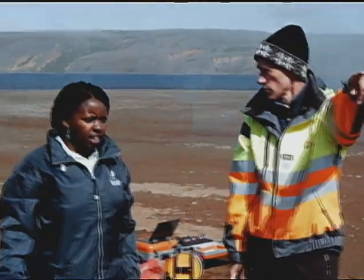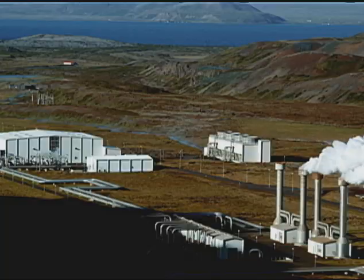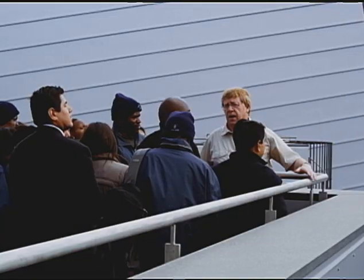Anna is among a selected group of scientists from more than 50 developing countries. They are participating in a geothermal training program at the United Nations University, UNU. They visit geothermal plants and see firsthand their operations in separating steam and water, with the steam used to generate electricity.